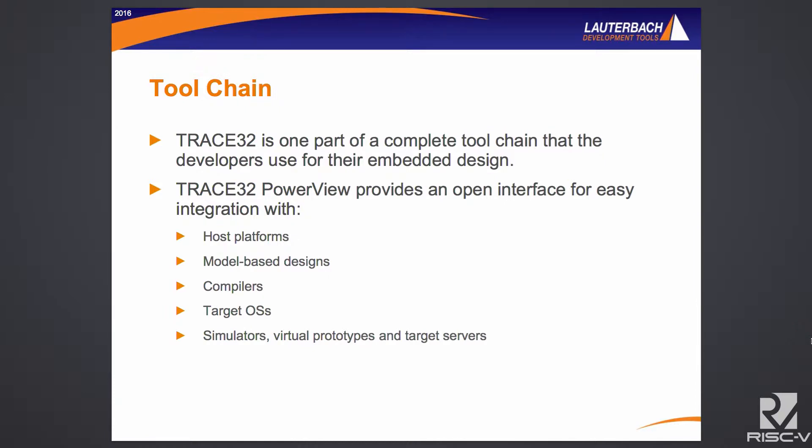Trace32 is the debug environment you would use. It's a software component licensed to the JTAG cable itself. You can have any number of Trace32 instances running on your host computers, and it just accesses the license via the JTAG cable. Trace32 integrates with your host platforms — it integrates with Eclipse, with model-based design tools, with your compilers and target OSes, and also with simulation. If you don't have actual silicon and have a simulation environment, we can support you along those lines as well.